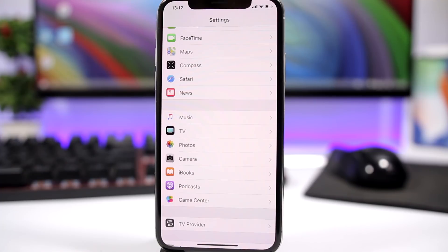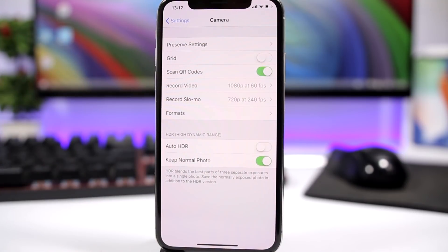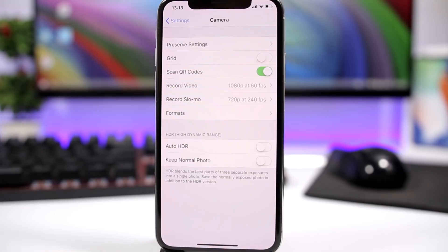The first trick has to do with photos and will save a lot of space on your iPhone. Go to Settings, then go to the Camera app, and from here you have to disable 'Keep Normal Photo'. If you take a picture with HDR on, it saves the HDR photo as well as the normal photo, giving you two copies. Turn off 'Keep Normal Photo' and it will keep just the HDR photo.